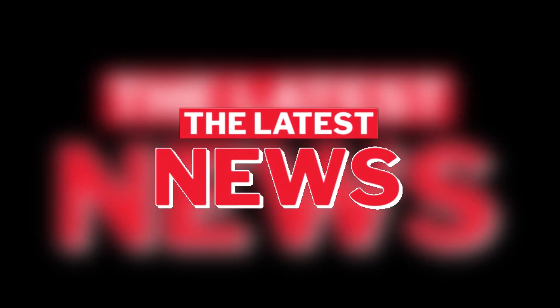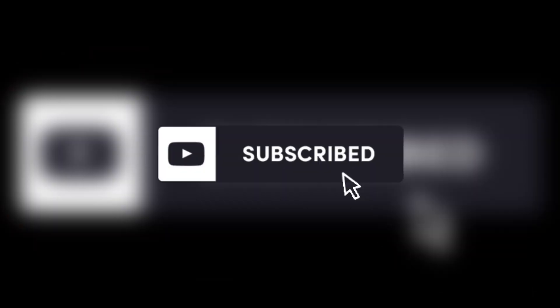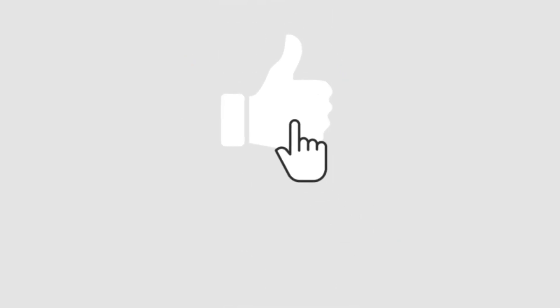That's all for today. If you'd like to stay updated on more of the latest golf news, subscribe to this channel and give this video a thumbs up.